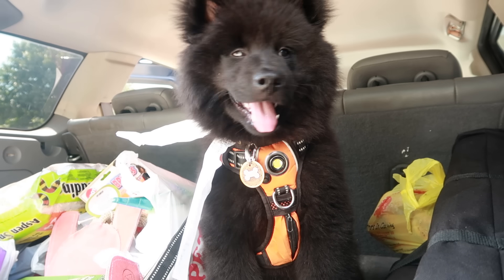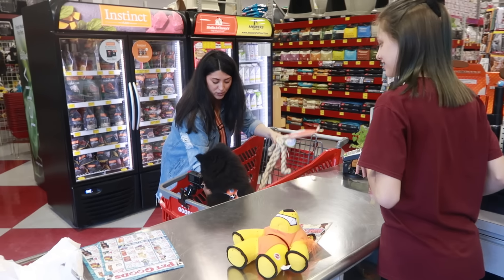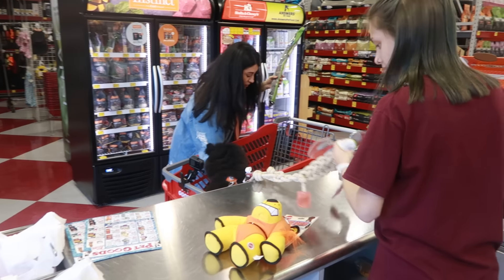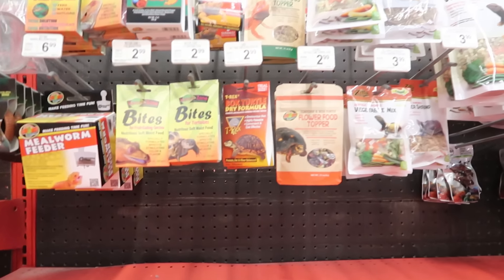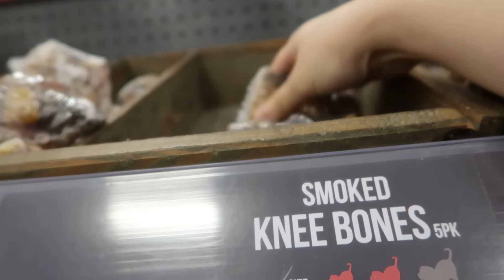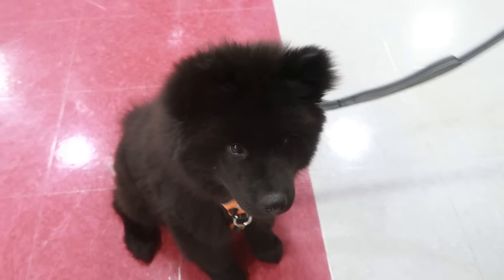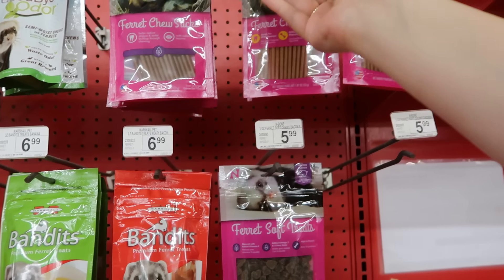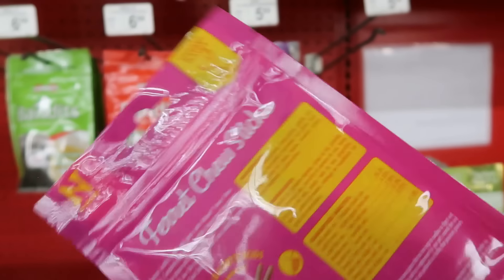Now, don't get me wrong — this isn't a video to bash all pet stores. Many pet stores do things very well and are staffed with people who truly love animals. But no industry, including the pet industry, is without its drawbacks. The pet stores I feature in today's video are run by some pretty cool people who genuinely care about animals and have always been super open to feedback on how they can improve their stores. I'm making today's video to help you make better choices when it comes to your pets and to help you think more critically about which stores and products you trust with the health, safety, and happiness of your pet.